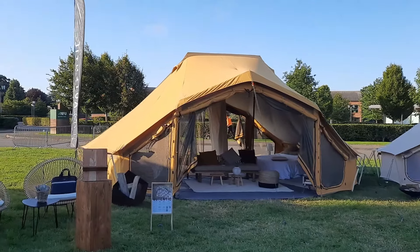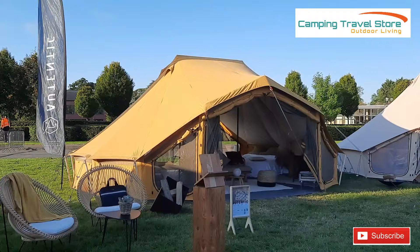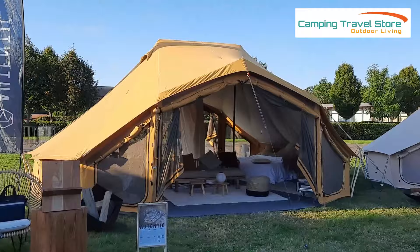Hi, it's James here from Camping Travel Store. We're currently with Authentic Tents, which is the new brand we've got at the Glamping Show up in Stonely. We just wanted to show you this tent, which is the Billy Joe — it's their double bell tent and it comes in a variety of colors. This color is the turmeric color.